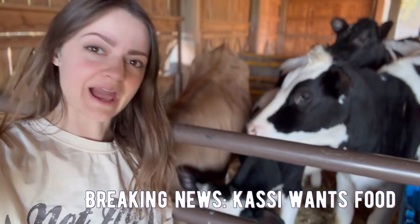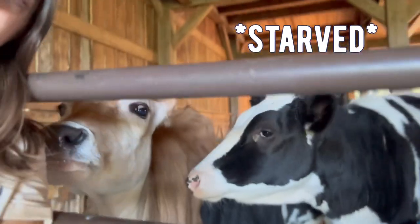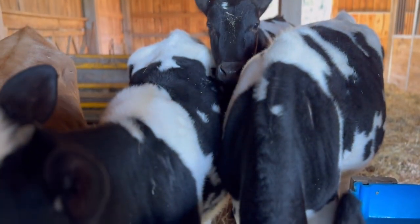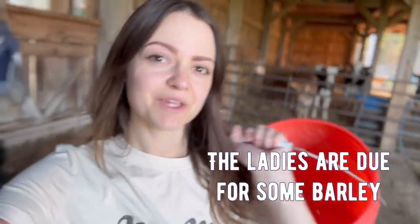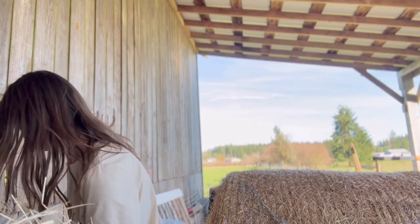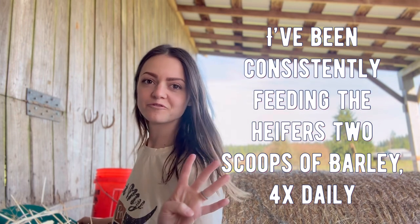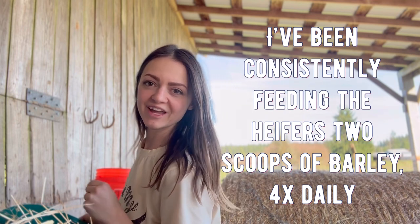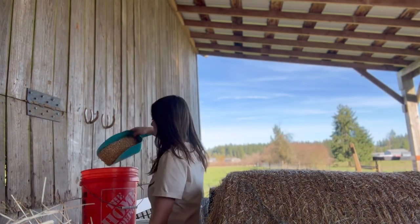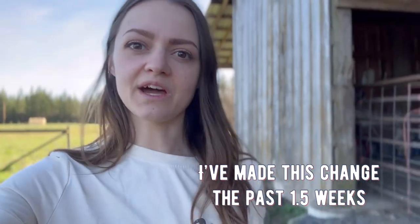Farm update. Cassie's hungry. I'm gonna go grab the girls their grain bucket. I've been continuing to feed the girls grain four times daily — two scoops per serving — and I've been doing this for maybe a week and a half now.